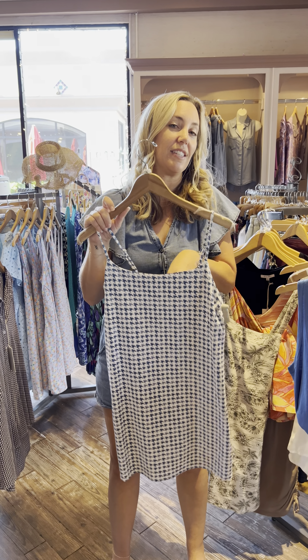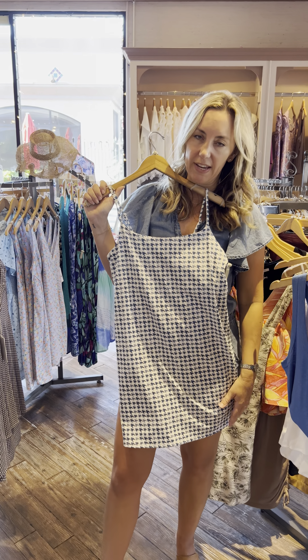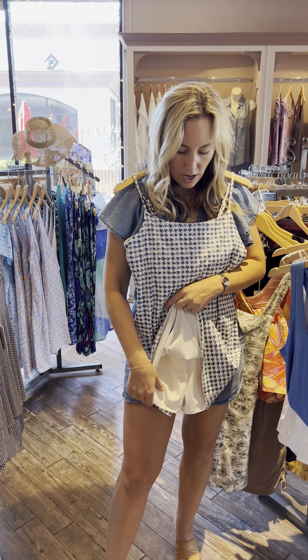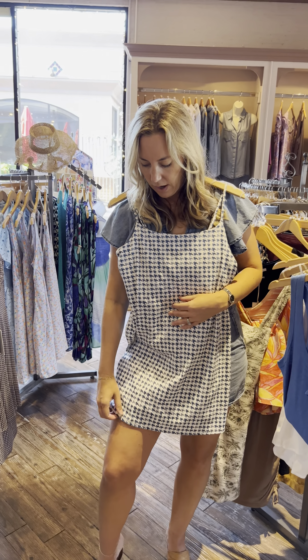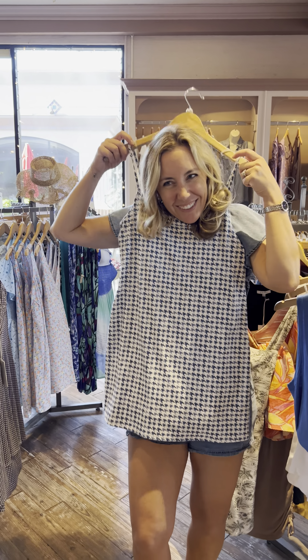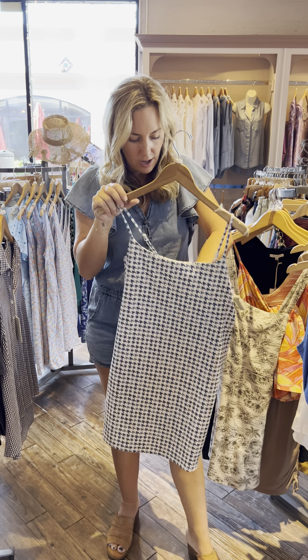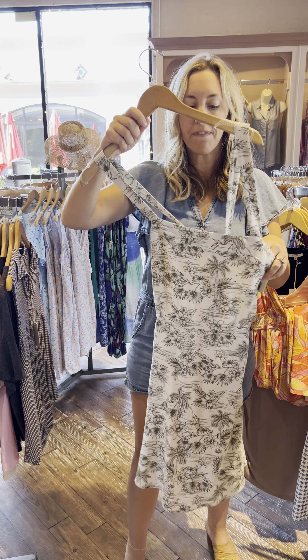This is really fun — we only have one left of this. It's a size large, by Z Supply, their active collection. It reminds me of a tennis skirt. It has shorts underneath. And it has pockets — you have a pocket right here, you can put your balls in here. That's what they do in their shorts. So cute, I love it. It's an athletic material, like spandex, like workout pants. $89.